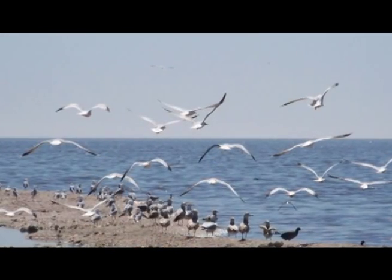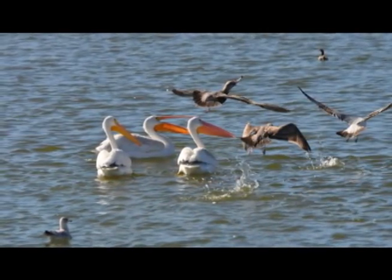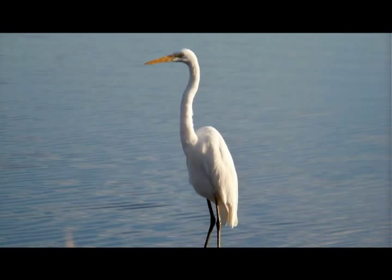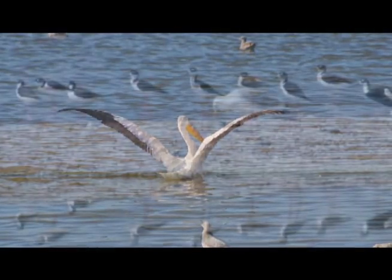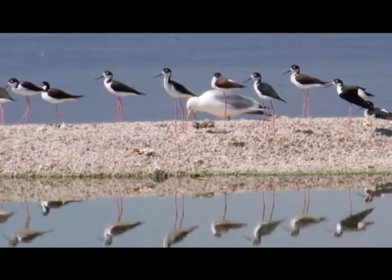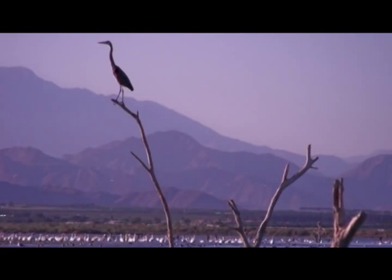The Salton Sea is one of the last places for massive migrations of birds to effectively take a rest while flying from north to south, or in reverse from south to north, dispersing into the western United States. As far as the Pacific Flyway goes, the Salton Sea is an invaluable water body for their survival.